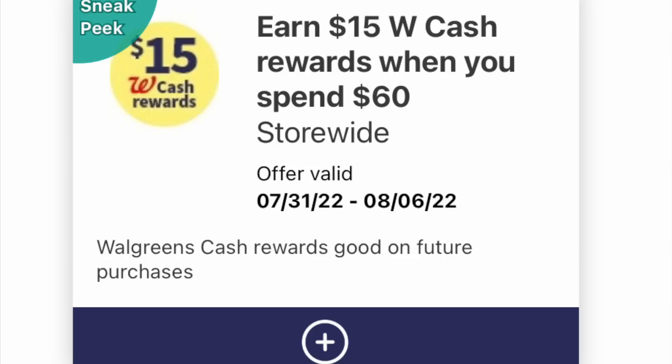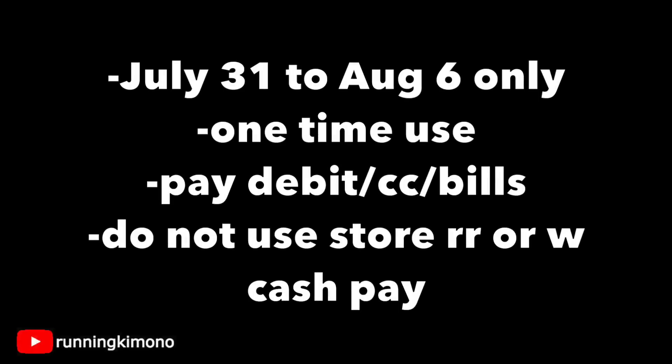Early this morning, this popped into both of my accounts: $15 of Walgreens cash when you spend $60. They must have a really great sense of humor or think I'm rich. I'm not sure if I'm going to do a $60 basket. But if you got a smaller one, like a five back when you spend $20, it's valid from the 31st to the 6th — that window only. It is a one-time use, so it's a one and done. For the balance, use your debit card, credit card, or bills. Do not use any Walgreens cash or store register rewards to pay down the balance, or it will mess everything up.